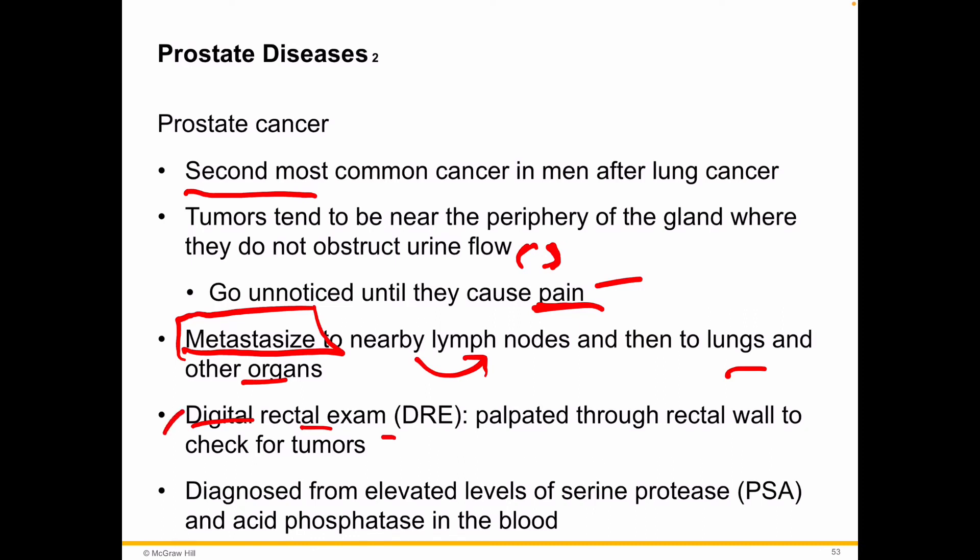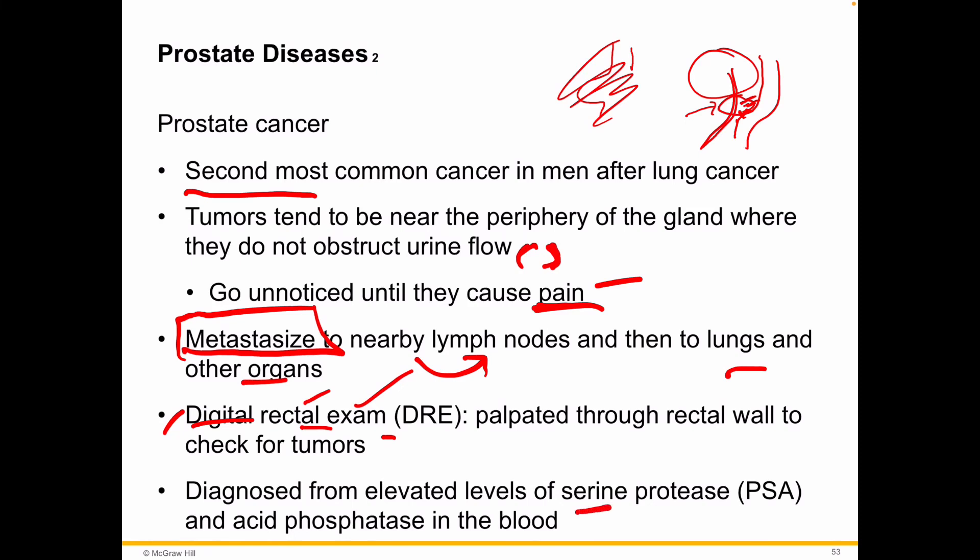A digital rectal exam — digital because of fingers, rectal because it's the rectum, and an exam because you're examining. So here's the bladder, here's the rectum, here's the urethra going out, and here's the prostate. Inserting gloved fingers into the rectum allows the examiner to feel the texture, health, and size of the prostate. Very important to have that done regularly. Diagnosis can also come from elevated levels of serine protease and acid phosphatase in the blood, but not always exclusively.